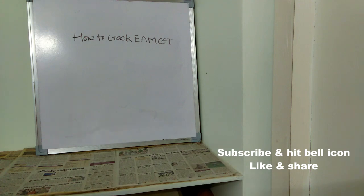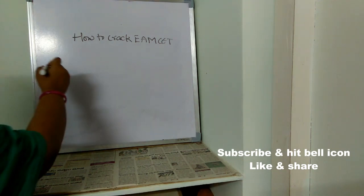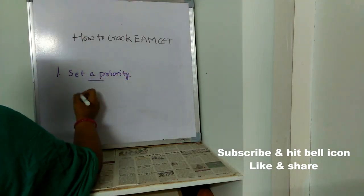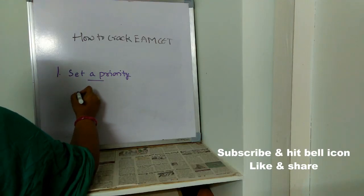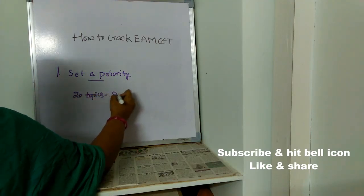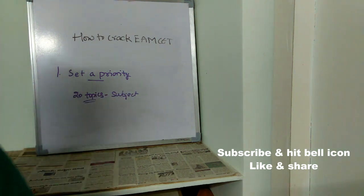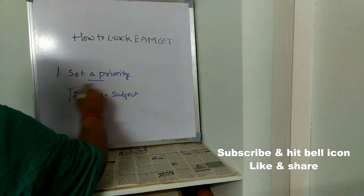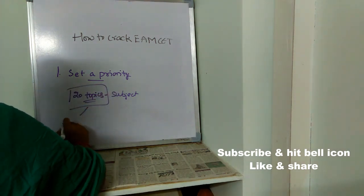Let's see secret tips to crack MSET. When you have very limited days for your entrance exam, you have to follow these tips and tricks. First important thing is: set a priority. For example, if you have 20 topics in a particular subject, 20 topics is very difficult to read and remember. Instead of trying to remember all 20 topics, set a priority — out of these 20 topics, few will be very very important.